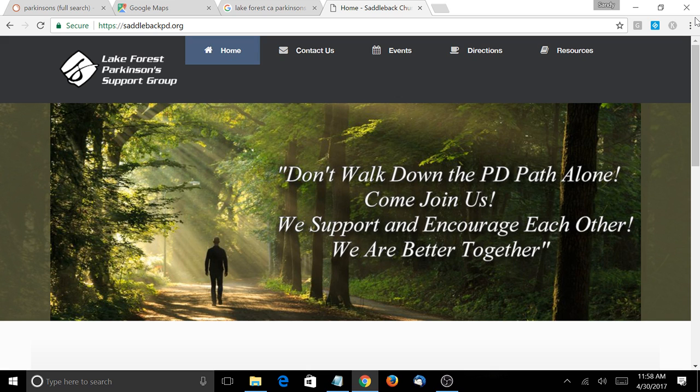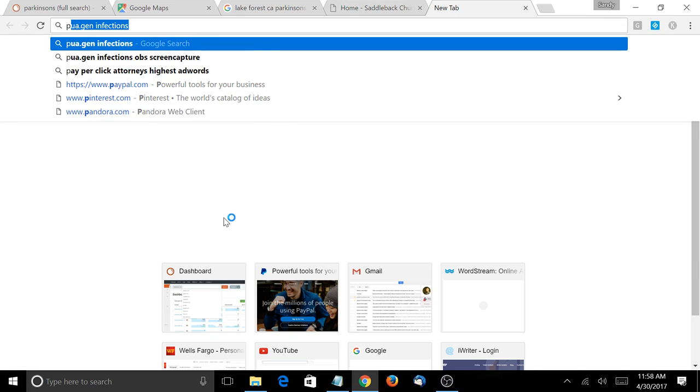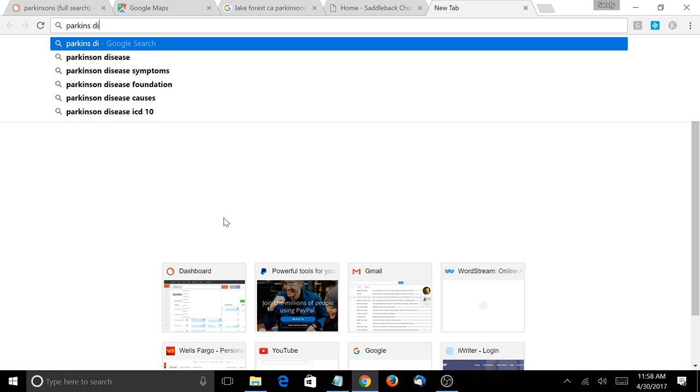The way it works with Google searches is someone would go to Google and search Parkinson's disease. Google will look at the end user's IP address or their computer data and see that they're in the Orange County, California area or Lake Forest, California. Then Google will try to pull up websites that have those keywords or websites that get updated from IP addresses in that city.